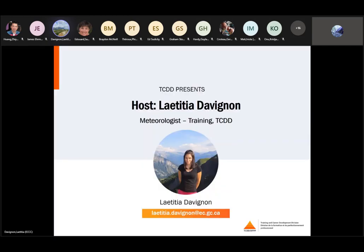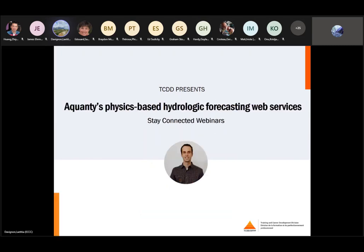My name is Laetitia Davignon, I am a meteorologist with the Training and Development Division, and I will be your host for today's session. We are pleased to have Graham Stonebridge from Acquanty with us today. He will present Acquanty's Physics Hydrologic Forecasting Web Services. This presentation will explain how Acquanty, a water resources technology firm, is leveraging MSC's meteorological data services to deliver advanced near-real-time hydrologic forecasts based on Acquanty's flagship modeling software, the Hydrogeosphere, in a modern web application.